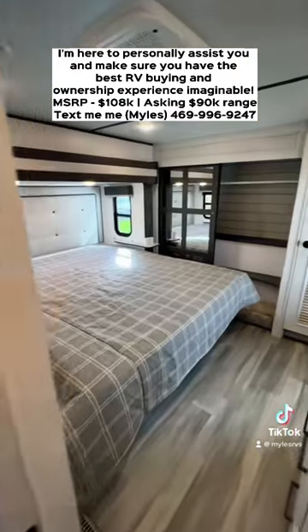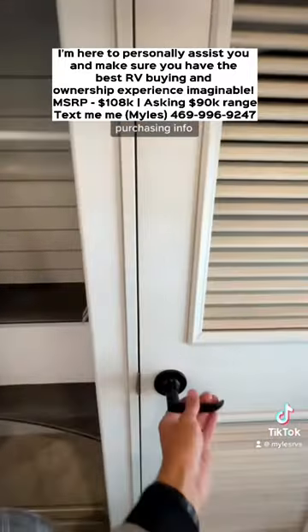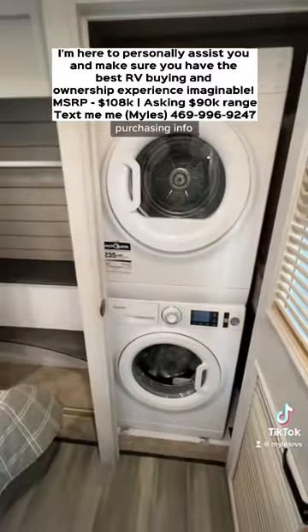Going back to your main bedroom, you're going to have a king-size bed and the option for a washer and dryer to be installed.